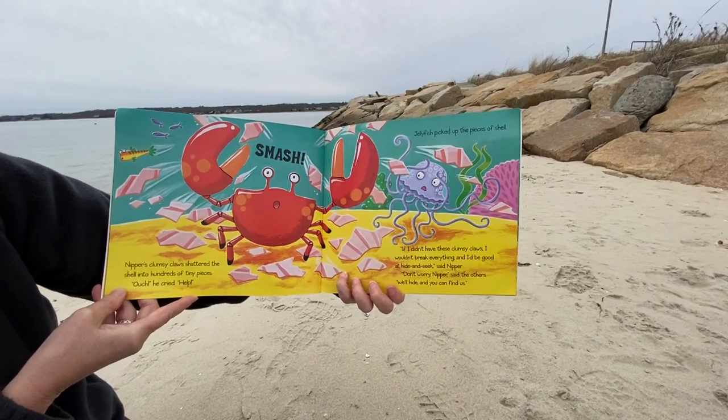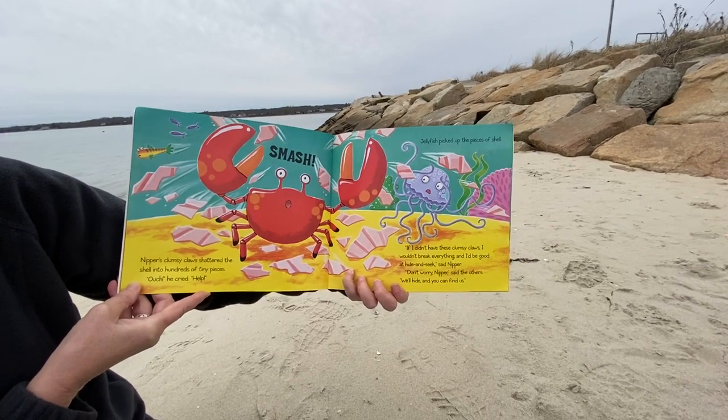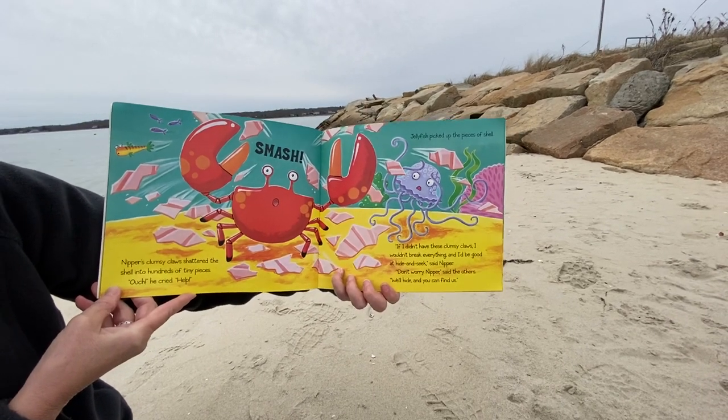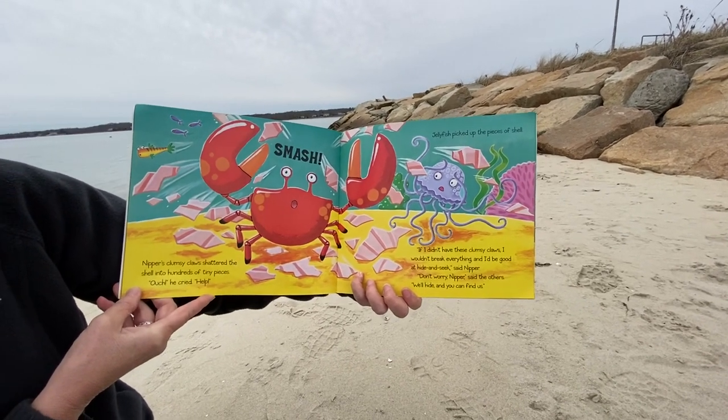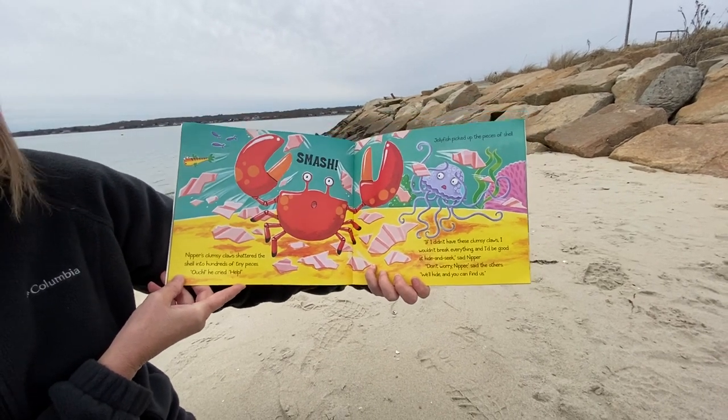Jellyfish picked up the pieces of shell. "If I didn't have these clumsy claws, I wouldn't break everything and I'd be good at hide-and-seek," said Nipper. "Don't worry, Nipper," said the others. "We'll hide, and you can go find us."